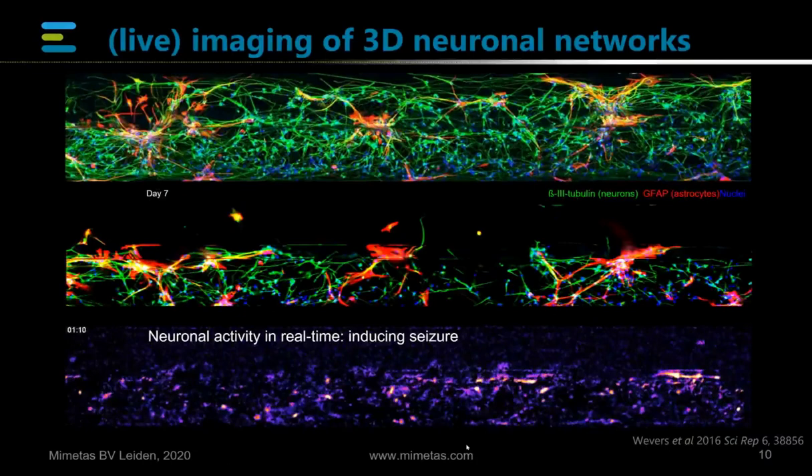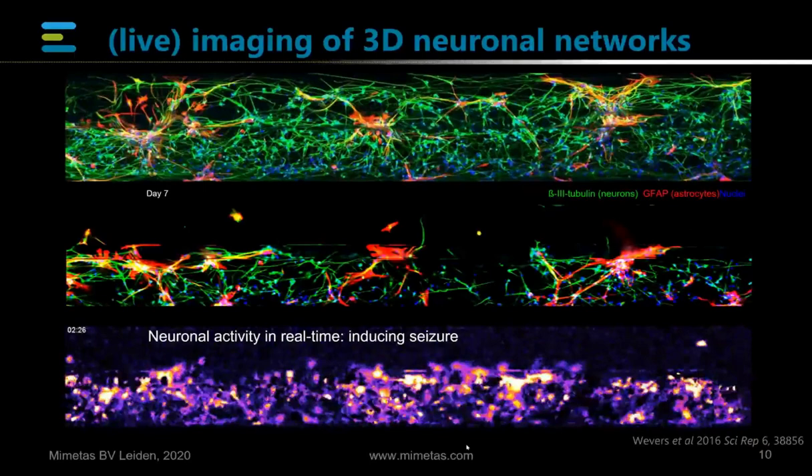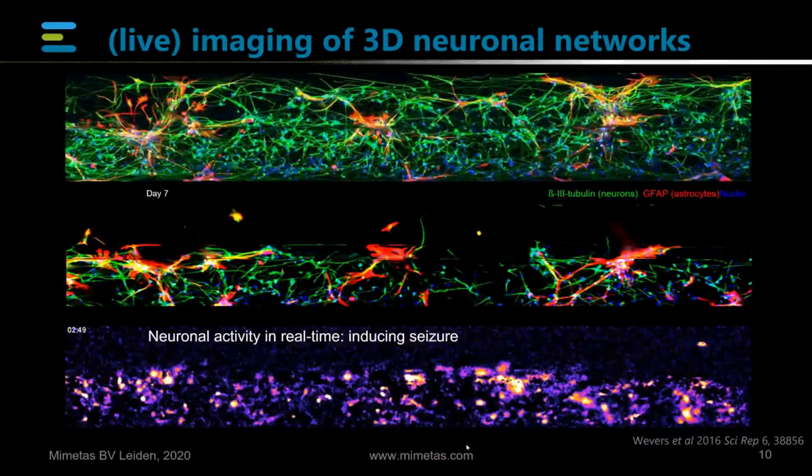You see that there is a very low level of base activity, but there is spontaneous activity — everything that lights up is an active neuron. Once you expose it to a seizure-inducing compound, you see that all of them suddenly light up and go crazy. This is a simple example of how you can use IPS-derived cells, grow them in a three-dimensional network, look at their different protein expression, but also perform direct functional assays, in this case using calcium imaging.